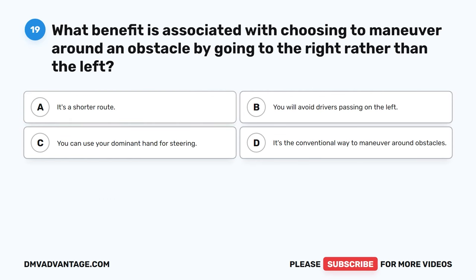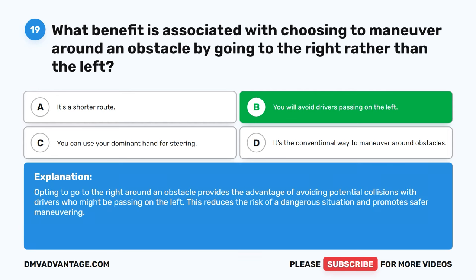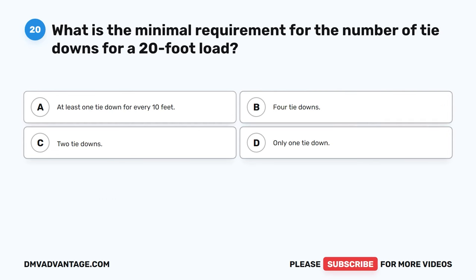Question 19. What benefit is associated with choosing to maneuver around an obstacle by going to the right rather than the left? A. It's a shorter route. B. You will avoid drivers passing on the left. C. You can use your dominant hand for steering. D. It's the conventional way to maneuver around obstacles. The correct answer is B. You will avoid drivers passing on the left. Opting to go to the right around an obstacle provides the advantage of avoiding potential collisions with drivers who might be passing on the left, reducing the risk of a dangerous situation and promoting safer maneuvering.